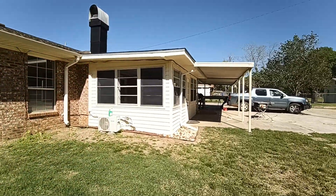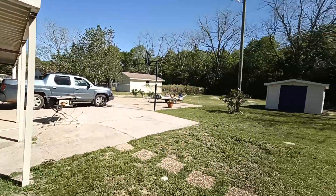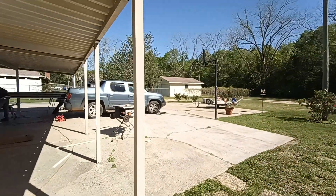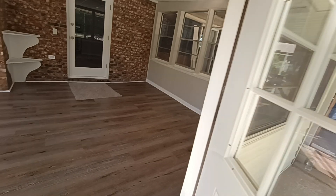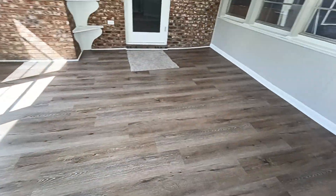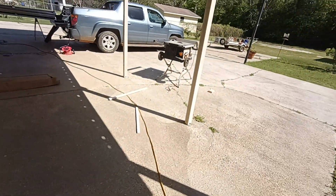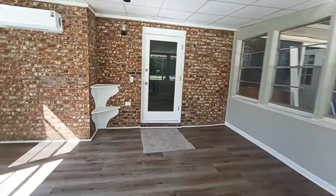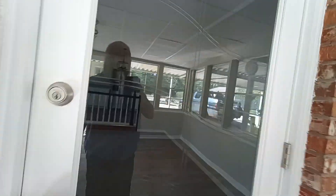It's got a new mini split right here. We're going to take a look inside real quick — going in the back way because that's just where we've been coming and going. Let's see if I can find the key. They may have the key in their pocket. No, it's locked. Let me pause it for just a minute.